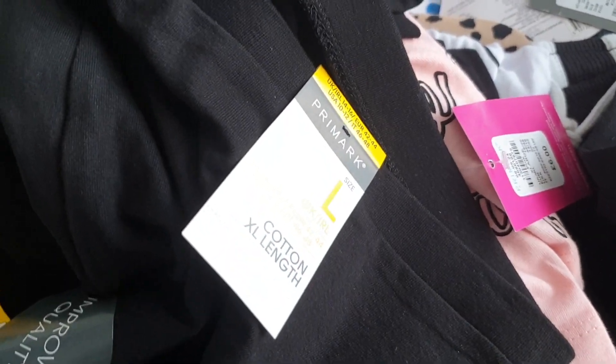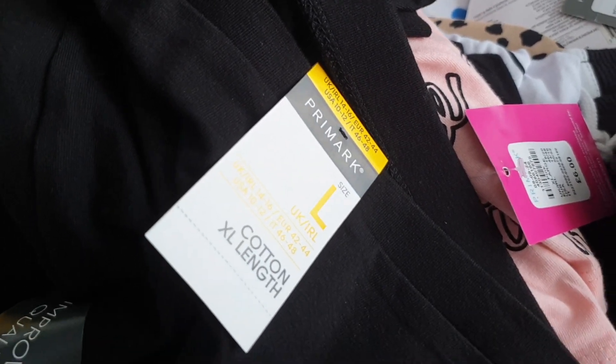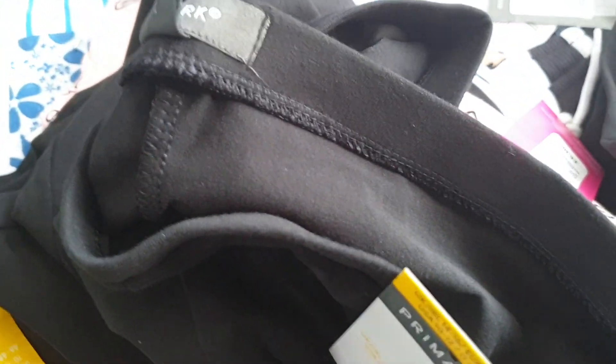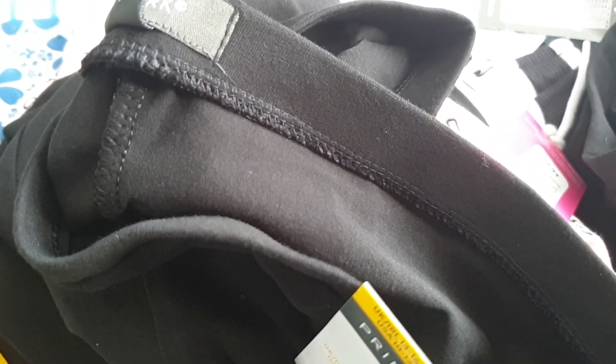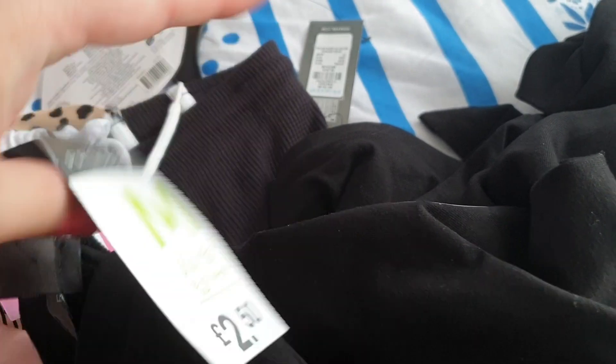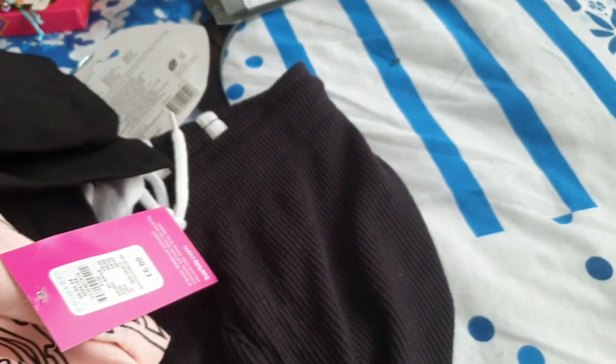Clothes-wise, I got some leggings — which is boring, they're just plain black leggings. I've got two different sizes because I don't know if I've put weight on over lockdown. My other leggings fit okay, but just in case I got one pair in size 14-16 so if I've put a bit of belly on, they'll stretch. Also, when I've got my girly time once a month, I like my trousers a bit looser because my stomach gets quite bloated. So I've got one of those and two pairs of 12-14, which is what I normally wear in Primark leggings.